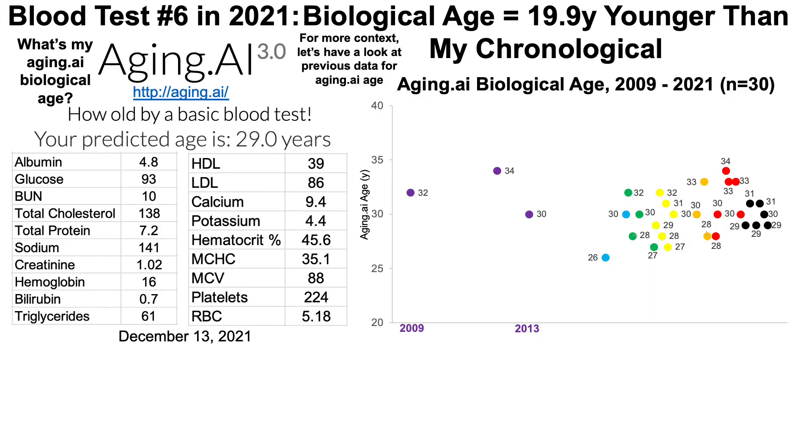From 2009 to 2013, shown in purple, I have three blood test measurements for aging.ai, and my average biological age using aging.ai was 32 years. Note that I wasn't tracking my diet at that time. In 2015, I started tracking my diet by weighing all my food and logging it using Cronometer, then looking for correlations between my diet and the biomarkers in an attempt to optimize them. I started diet tracking in 2015 going forward, and starting in 2016 I have aging.ai data using that approach.